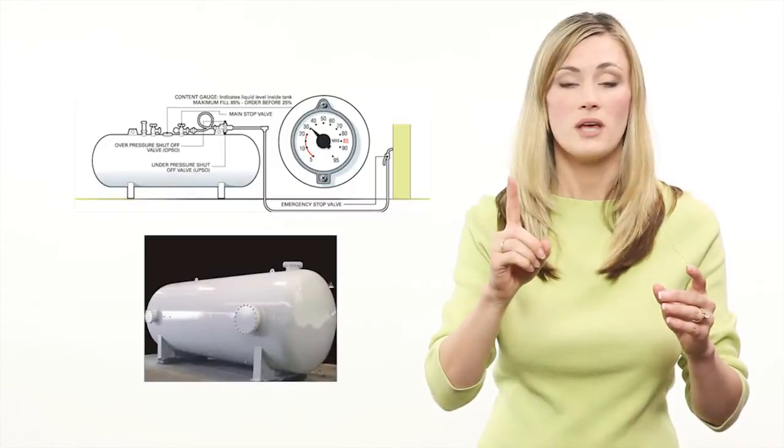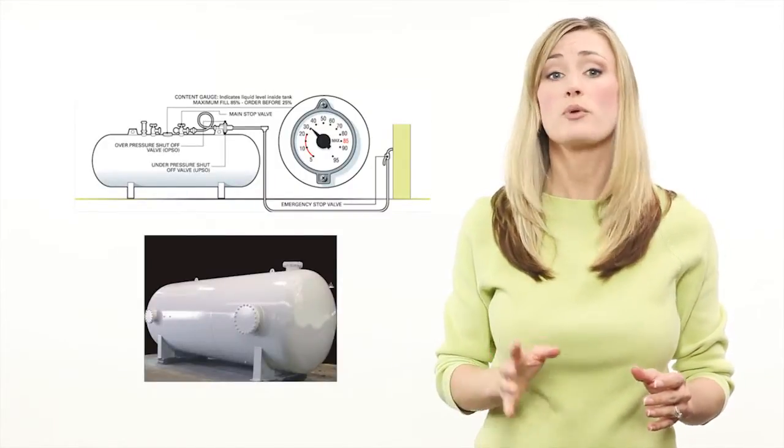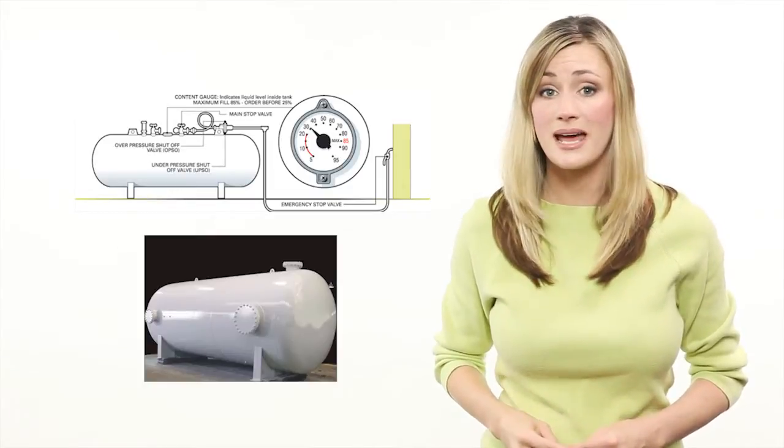For example, take your average soda bottle. It looks simple enough, right? But consider the fact that soda pop contains carbon dioxide gas in solution. If we shake the bottle or heat it, that gas can come out of the solution and create a huge amount of pressure. The bottle has to be designed to withstand that pressure. So the soda bottle is actually an example of a pressure vessel — a closed container specifically designed to hold liquid or gases at pressures higher than the outside ambient pressure.